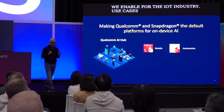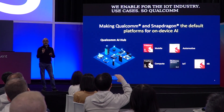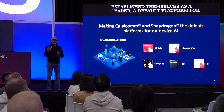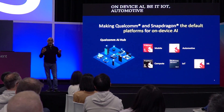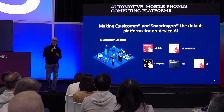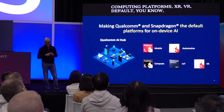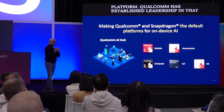Qualcomm has established itself as the default platform for on-device AI — be it IoT, automotive, mobile phones, computing platforms, XR, or VR. Qualcomm has established leadership in that space. Now let's shift focus a little bit and think about a developer journey.